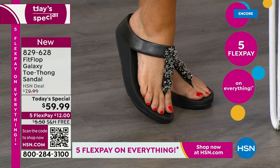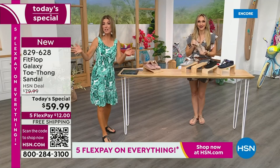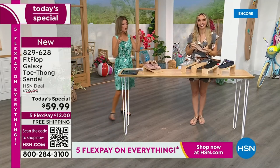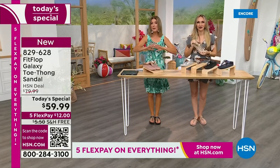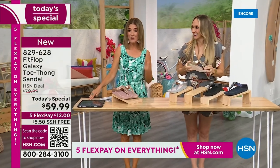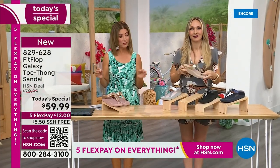We don't get to do Fit Flop Today's Specials very often. It's here right now and you're watching right at the launch, so you can get all the choices. Right now we have all the colors and all the sizes. By morning that will not be the case. For $12 a month, this might be the best time to shop Fit Flop.